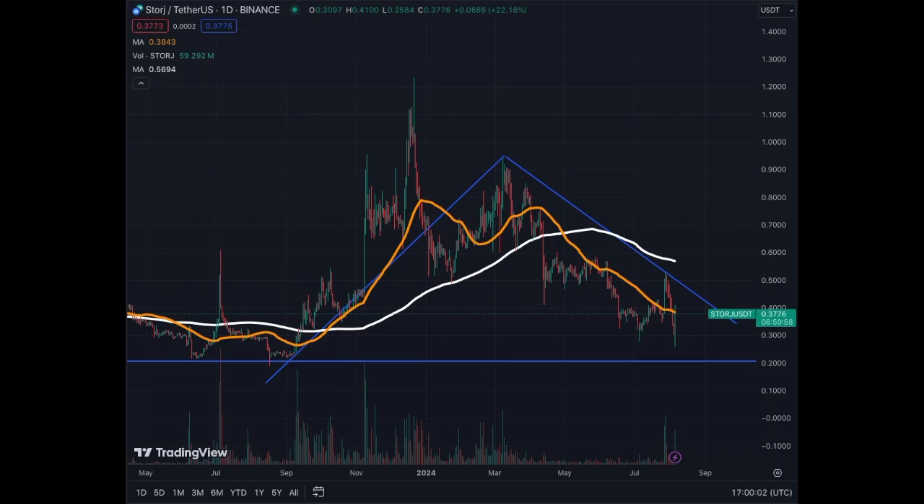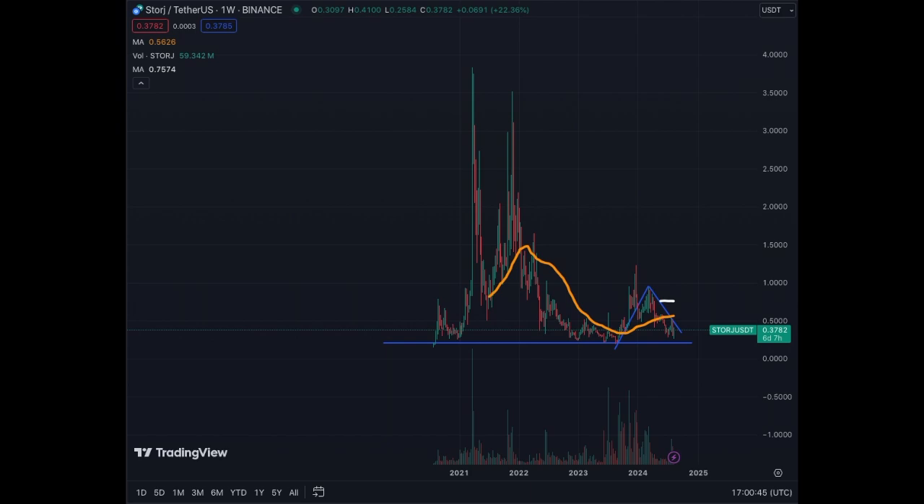It's been a while since I've done an update on STORJ, which is why I'm covering it now. We are at the base — it could be a nice base to get into and build a position for the remainder of the bull run. But again, altcoins are extremely risky. I don't have all the details of the background for STORJ; I'm just basing it on the charts, so that's what I can tell you at this stage.